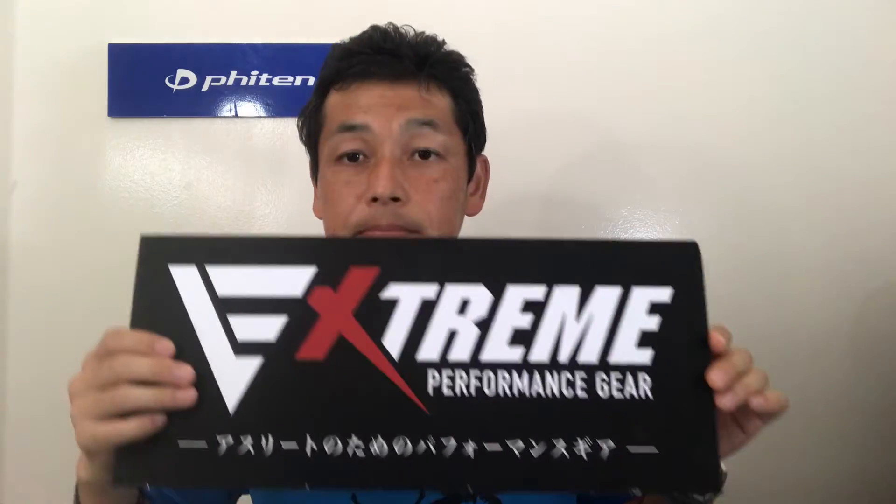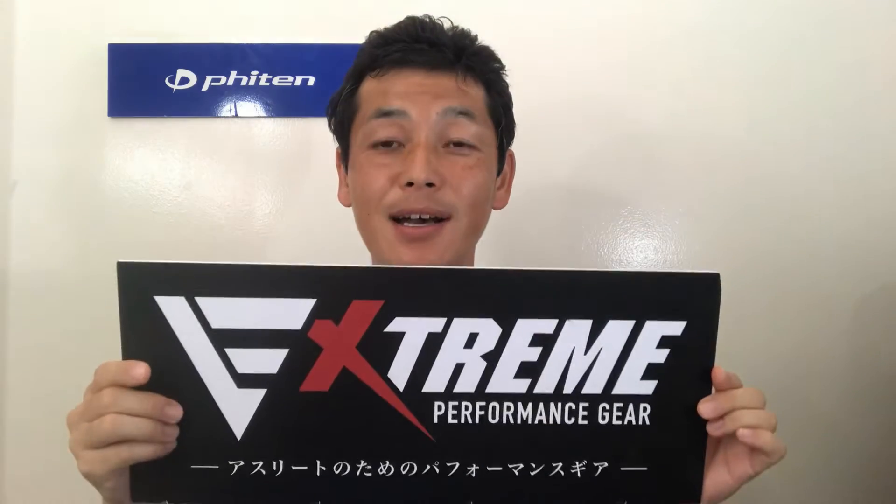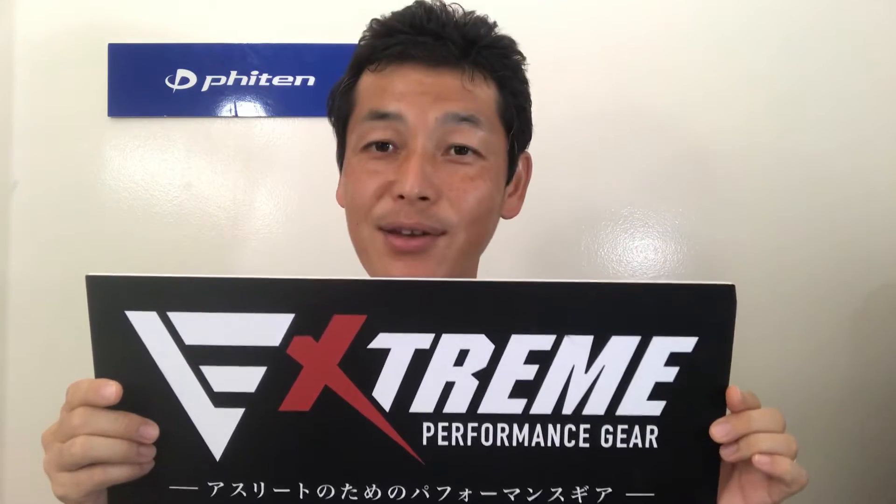Hi, this is Toshi from Fighting Hawaii. We're still staying home, and we're going over different types of products. Today we would like to talk about extreme performance gear. This is a brand new series we call the Extreme Series.